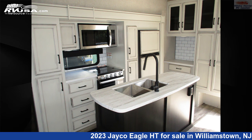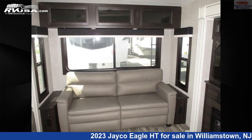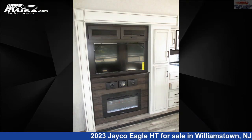This new Jayco is 33 feet 11 inches in length and features three slide-outs, a modern farmhouse interior, sleeps four, slide-out, air conditioning, and an auxiliary battery. The floor plan layout of this fifth wheel features a front bedroom, mid-kitchen, and rear living area.